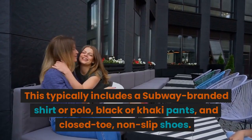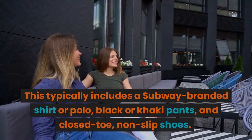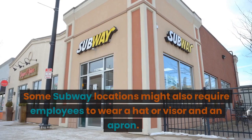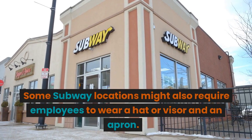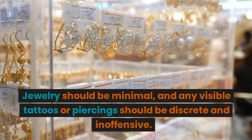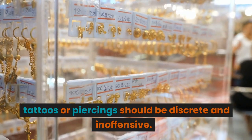Subway employees are required to follow a dress code that promotes a professional and clean appearance. This typically includes a Subway-branded shirt or polo, black or khaki pants, and closed-toe non-slip shoes. Some Subway locations might also require employees to wear a hat or visor and an apron. Any jewelry should be minimal, and visible tattoos or piercings should be discreet and inoffensive.